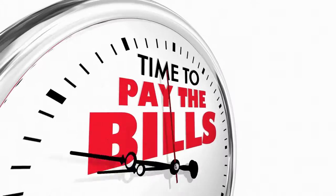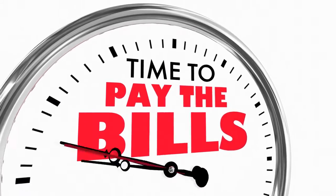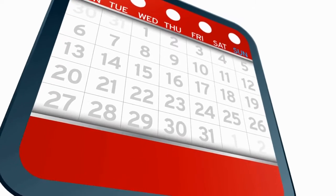Number one: pay all of your bills on time. You can set up an automatic payment if you want to. If you want to split up your monthly payment into two times a month, that's perfect.